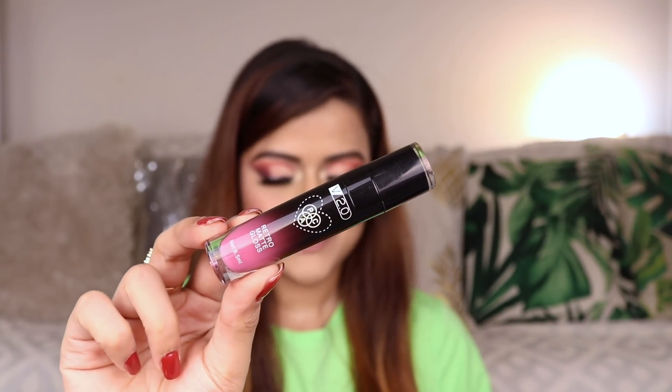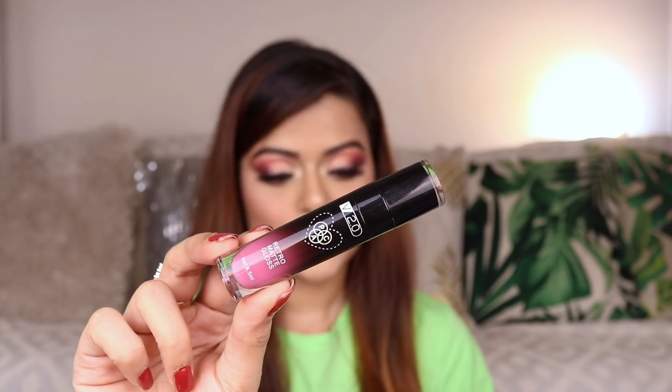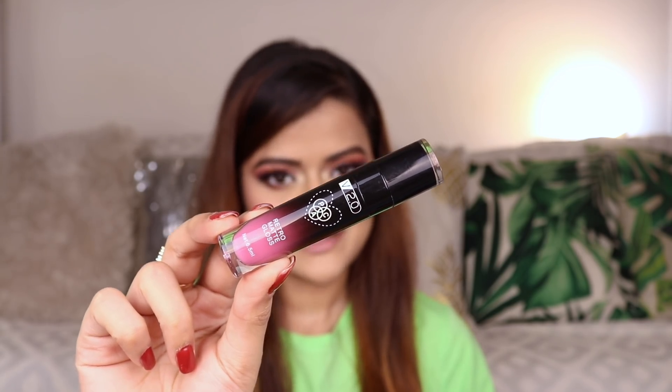The next shade is from PAC Cosmetics again. It's their Retro Matte Gloss in the shade Candy Heart. This is one of those really bright barbie pink shades suitable for fair to medium skin tones. I absolutely love the formula — it is really comfortable to wear and it can survive drinks and light meals.